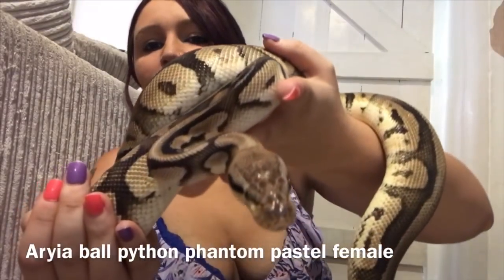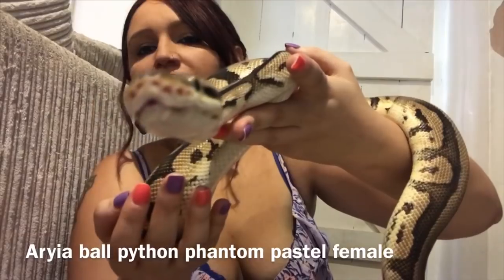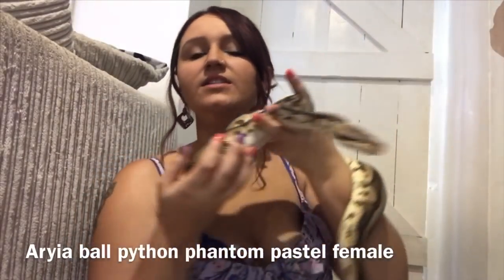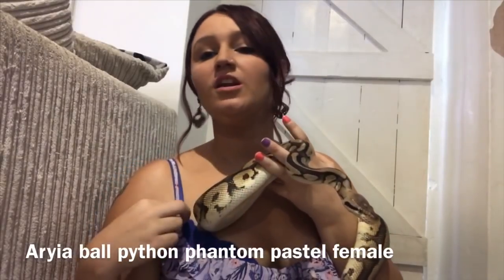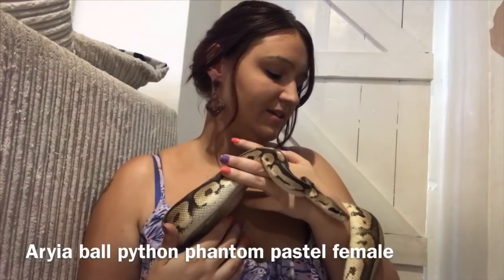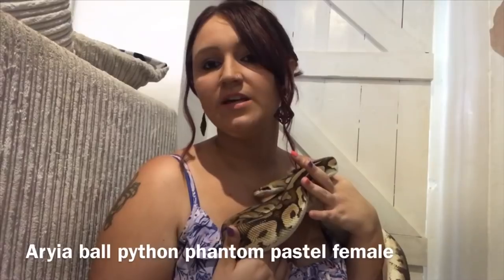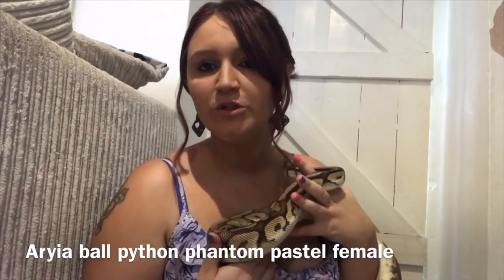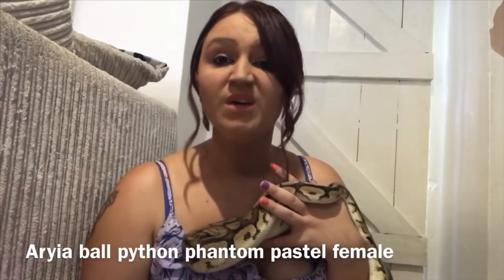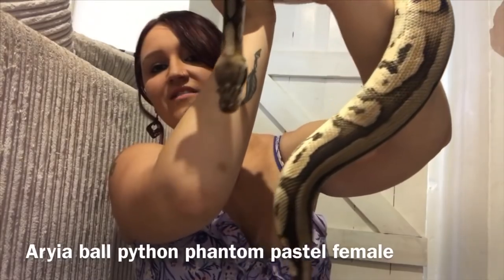This is Aria, and she is a phantom pastel. She's also a real sweetheart — super inquisitive, a really good size. She will be paired to the last ball python I'm about to show you because I love the phantom line. She's got a pretty mean food response, so when I initially go into her enclosure she can be pretty aggressive, but that doesn't usually last long once she's out. So that's Aria.